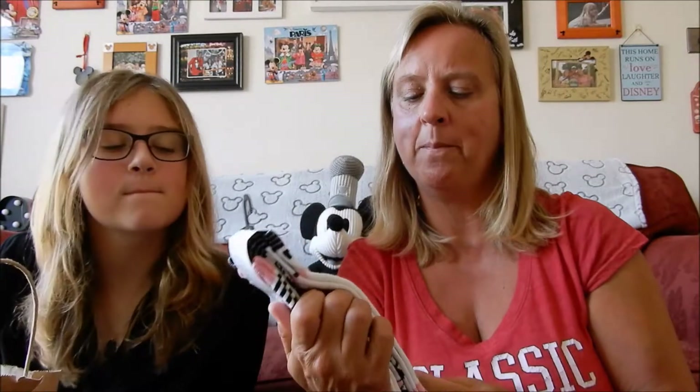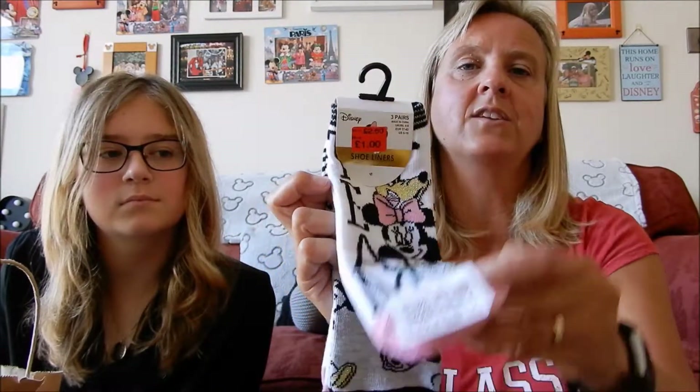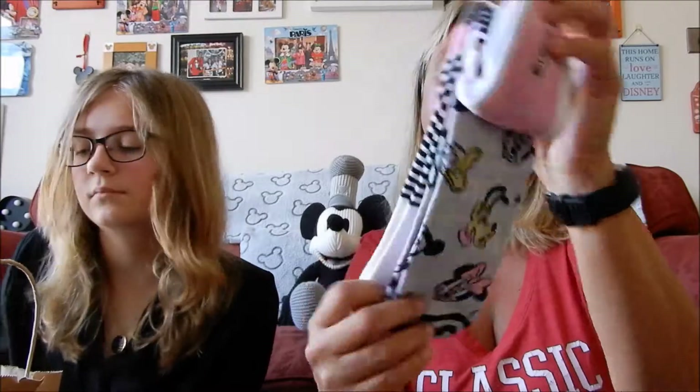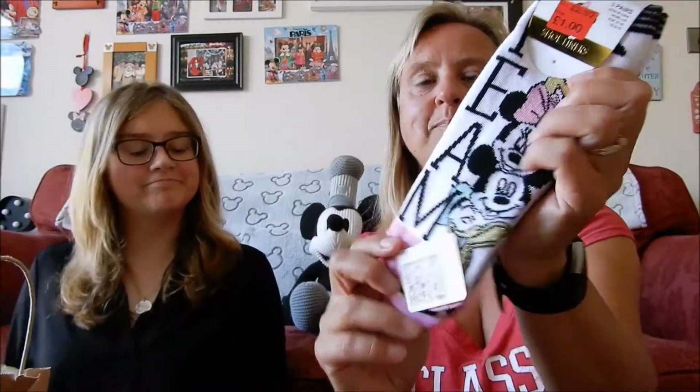You can never have too many socks! These are shoe liners we got in a Primark - not our local one - and they were reduced to £1. They are Mickey and Minnie themed and they've got a selection of different designs. Super cool!